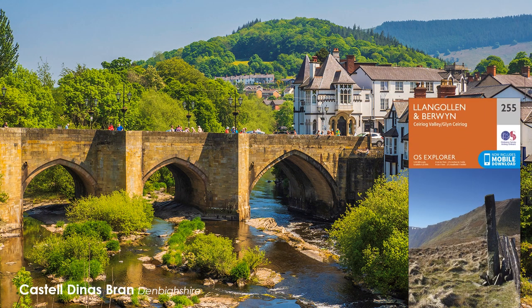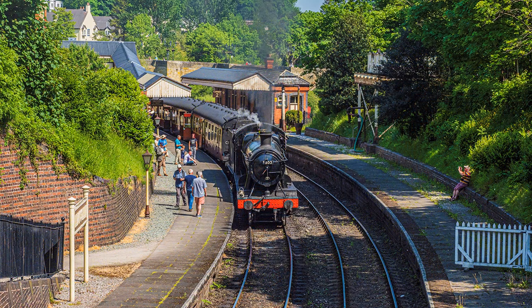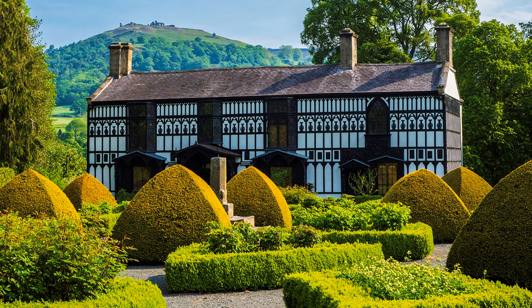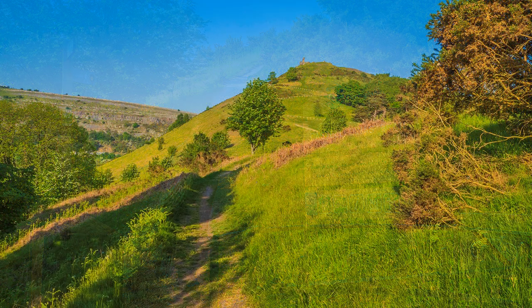Llangollen means International Eisteddfod. Another major attraction is the heritage steam railway. Cheek by jowl, and somewhat unnoticed, is Dinas Brân, a ruined castle on top of its own hill. If beforehand you visit Plas Newydd, it is visible behind the classic view of the house. The climb to the top is steep but worth it, made easier by zigzagging the path.